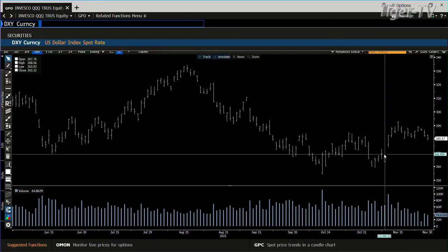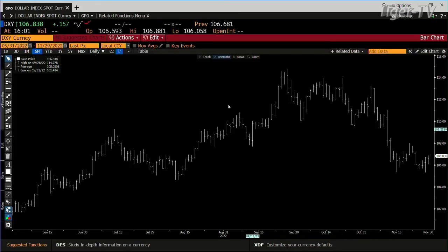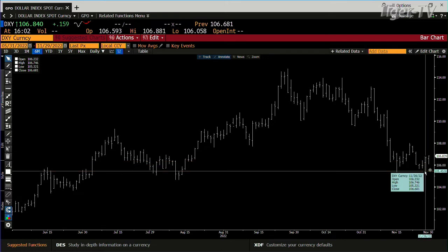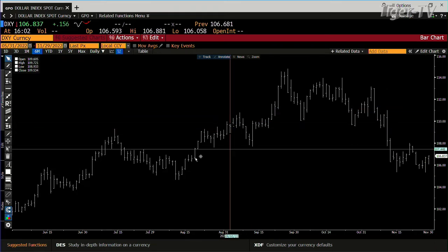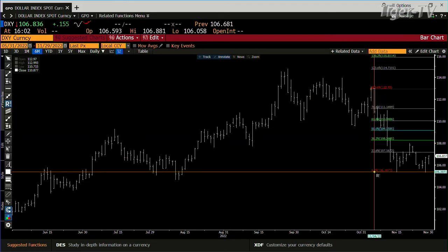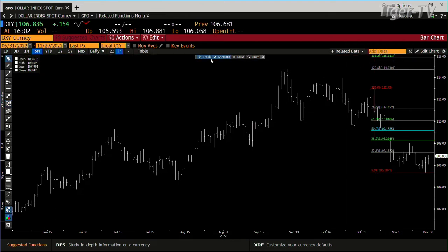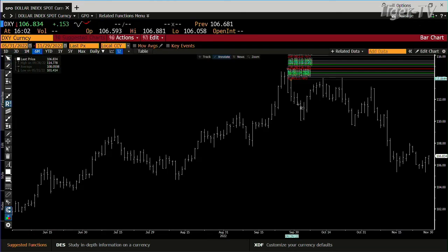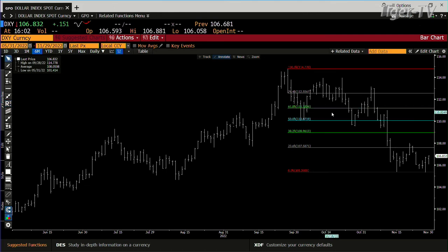Then we go over to the dollar and take a look at it. Dollar wants higher price. When the dollar wants higher price, the market likes lower price. We rejected a low yesterday of 105.321. We're at 106.830. The confluence is between 108.260 and 110. This is lined up nice. Bottom line is that this dollar wants to bounce, and that market wants to pull back.